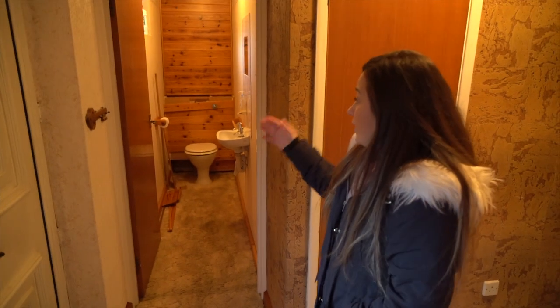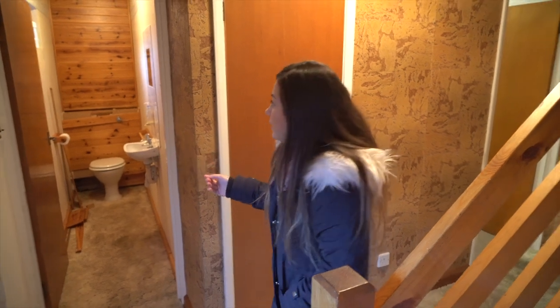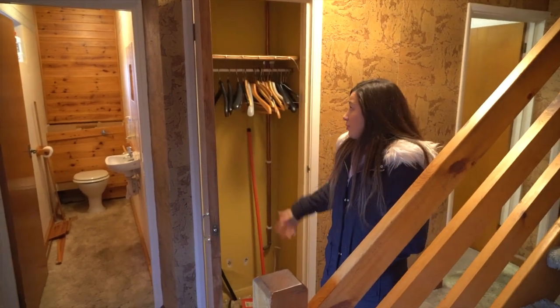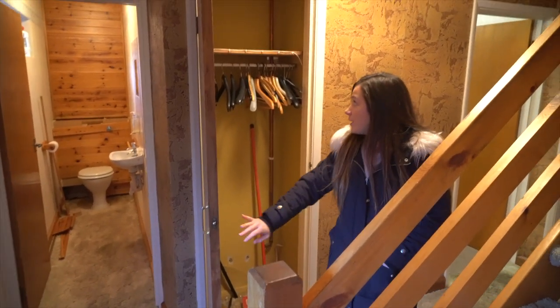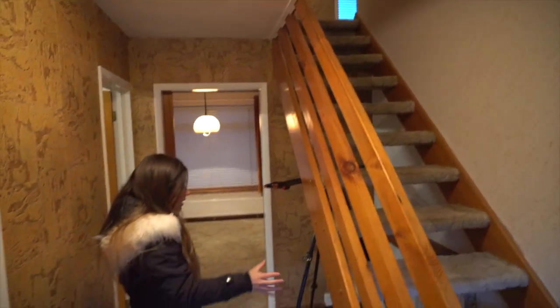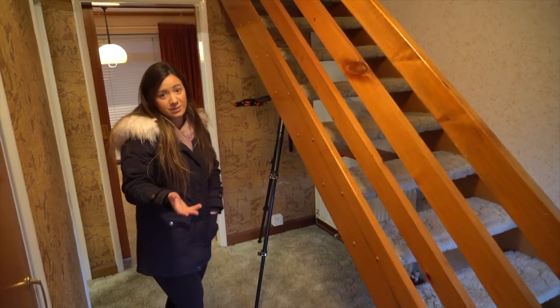So this is the hallway with a downstairs toilet. What we're probably going to do is bring the toilet forward and use the space behind it for the water tank and utilities — how we access it I'm not quite sure yet. We might have an external door or an internal door in the kitchen. That's quite a good big space for all those items. The under-stairs cupboard we'll tidy up and make it look nicer — that can be for tenants' shoes, and the washing machine and tumble dryer will go there as well.